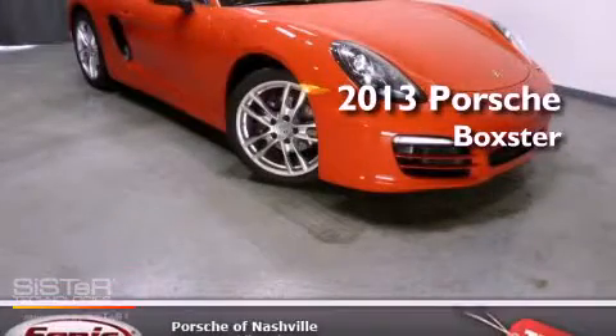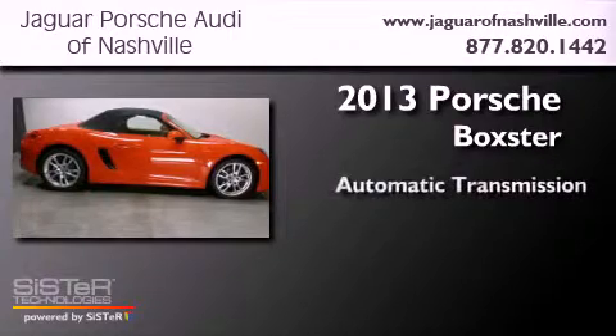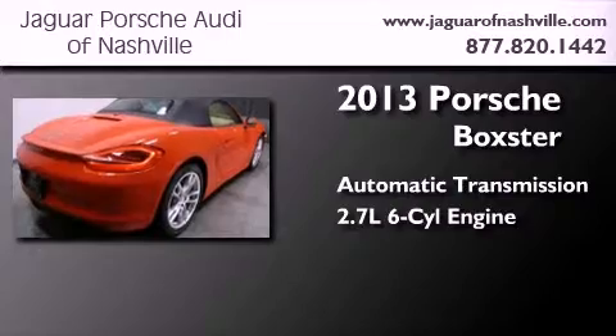This is a 2013 Porsche Boxster. This convertible has an automatic transmission and a 2.7-liter six-cylinder boxer engine.